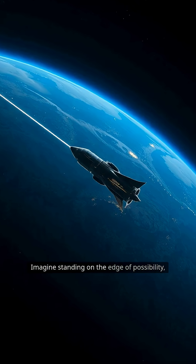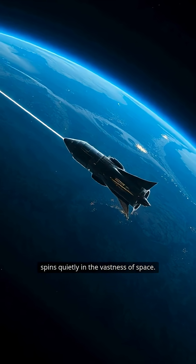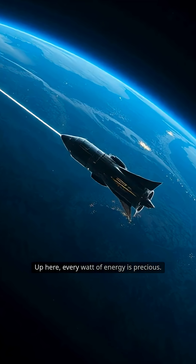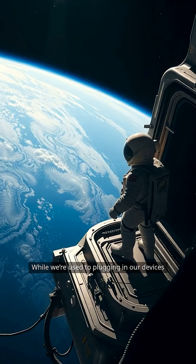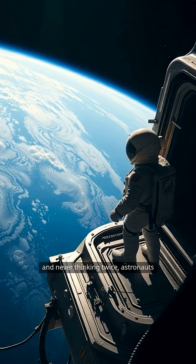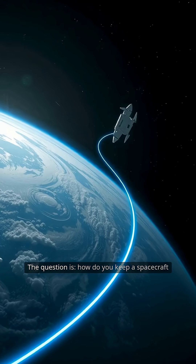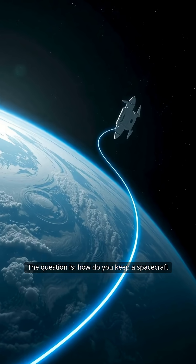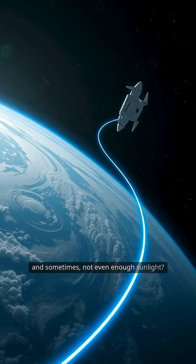Imagine standing on the edge of possibility, looking down on Earth as it spins quietly in the vastness of space. Up here, every watt of energy is precious. While we're used to plugging in our devices and never thinking twice, astronauts and engineers have to get creative. The question is: how do you keep a spacecraft powered when there are no outlets and sometimes not even enough sunlight?